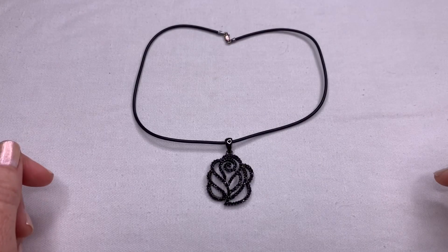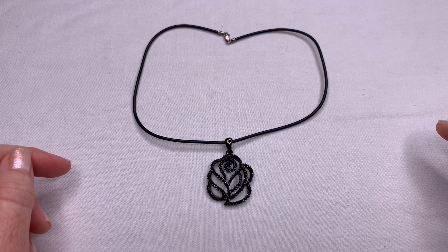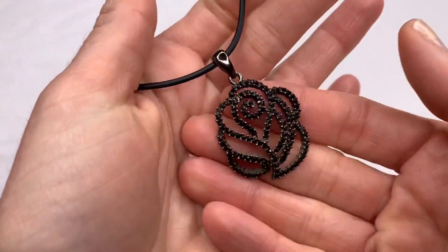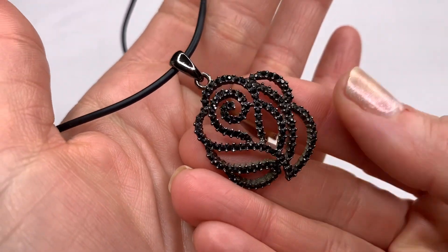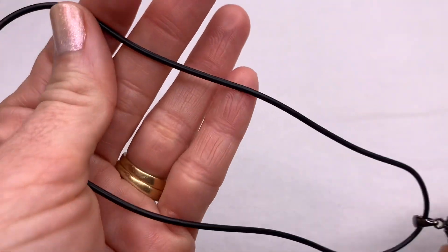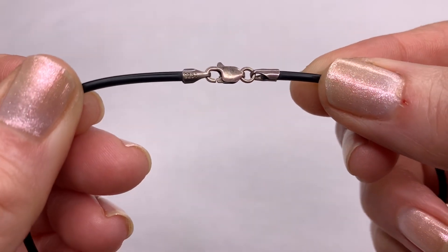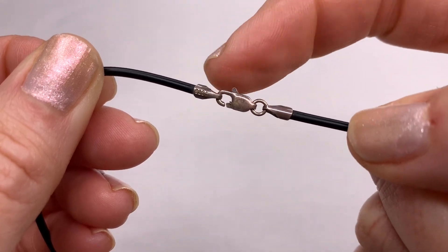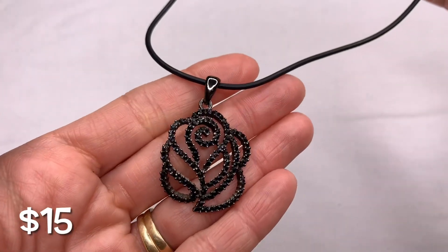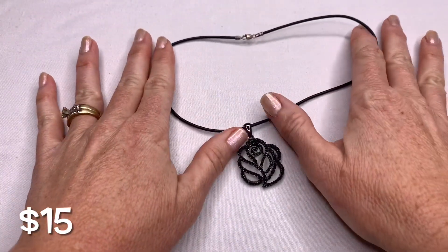This necklace is the last of my thrifted items this week. I picked it up at a local church thrift store. The pendant is a hematite-toned rose pendant with black rhinestones on a black rubber chain. The fasteners are 925 and did test as sterling silver, but the pendant itself is not — it's just hematite-toned. I thought it was really cute; I love the black rose.